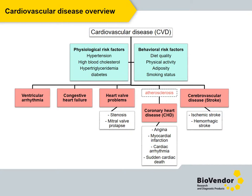In BioVendor, we are focused mainly on acute states such as myocardial infarction and ischemia. Nevertheless, most of the kits from the cardiovascular disease portfolio are secondarily related also to chronic states of disease such as congestive heart failure.